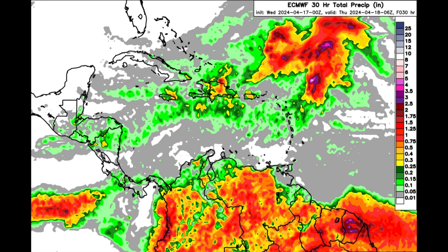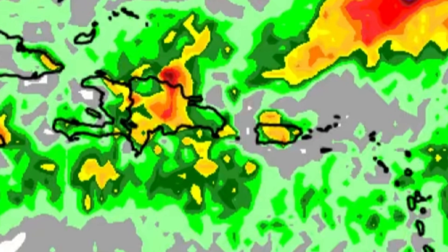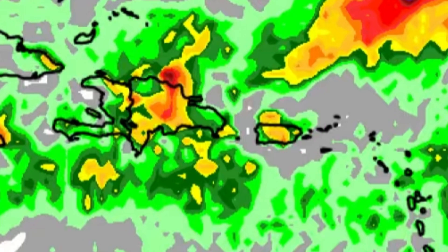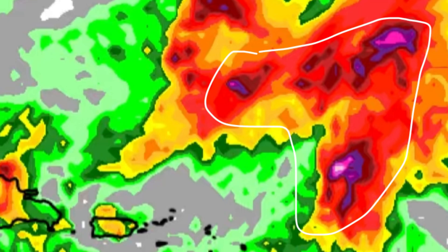Looking at the rainfall forecast for today, we can see some of those more colorful shadings around parts of the Caribbean — Puerto Rico and Hispaniola, so parts of Haiti and the Dominican Republic. There's already been some rainfall within these areas, so there's likely to be some additional downpours as we head through today. For the Virgin Islands things are kind of clearing up, and we can see those colorful shadings — those burgundies, pinks, and purples — with the highest rainfall amounts remaining offshore.